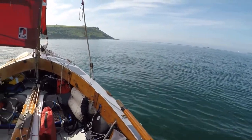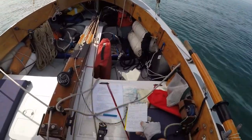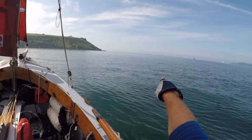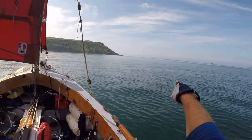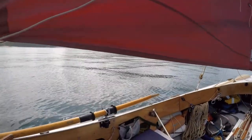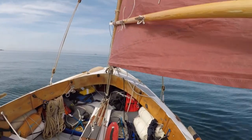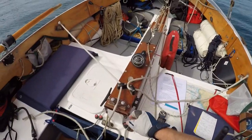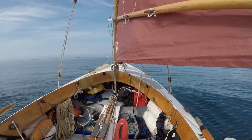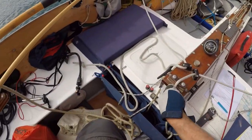My route plan says we should be off Duke Rock at around 10:15. We're about 15 minutes behind schedule. Duke Rock is just over there — that yellow cardinal buoy, you should just be able to make it out. Eastern breakwater, Duke Rock cardinal buoy — and we're going to tack our way up there. It's very light, very very light wind. It was supposed to be a three or four, and clearly that's changed somewhat.